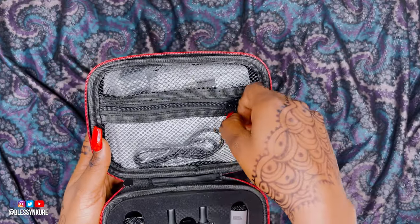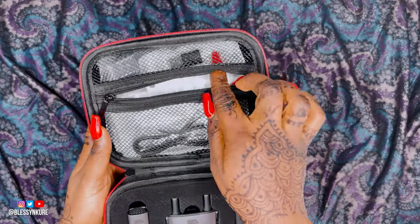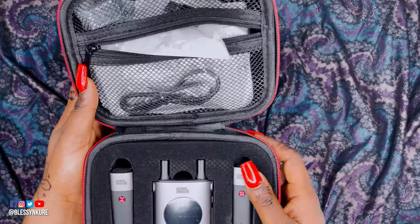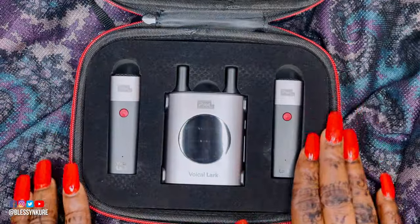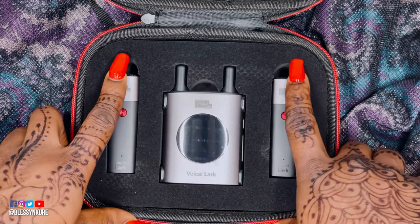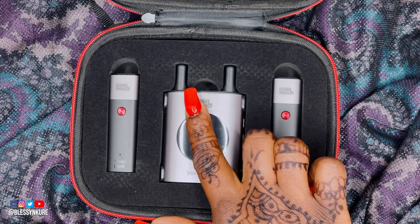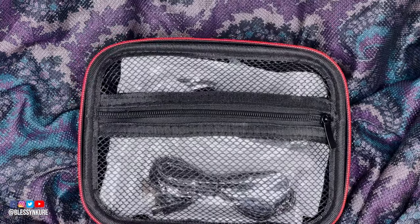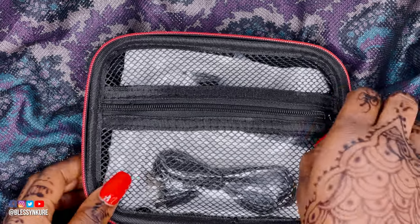Before we bring out everything else, let's get everything out of this bag so you can see what it looks like. Oh, it looks like it has a lot of goodies! These are the two transmitters and the receiver, but I'm most excited to see what the other end of it has in store for us.